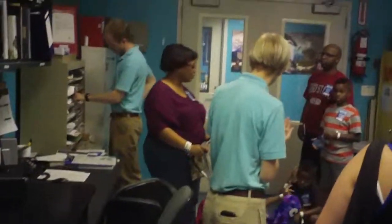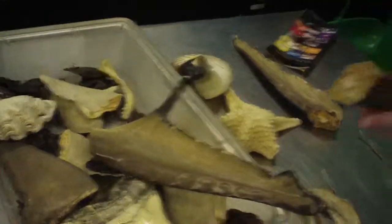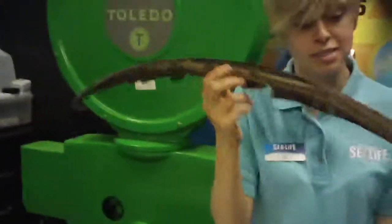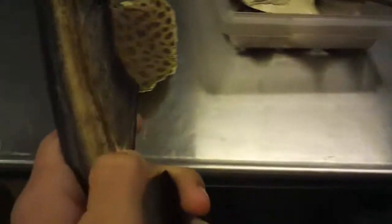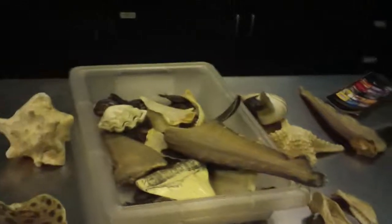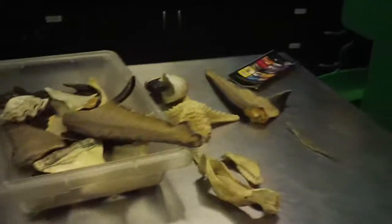Do you guys want to see a couple of artifacts? So right over here we have a couple of interesting things. This here - it is a stingray tail, you're right. The barb was right around here. I'll pass this around so you guys can see what this feels like. The barb actually broke off of that stingray tail and someone walked off with it.